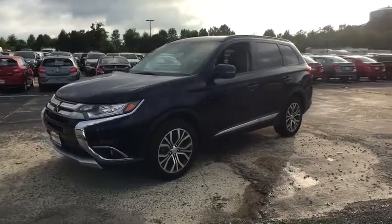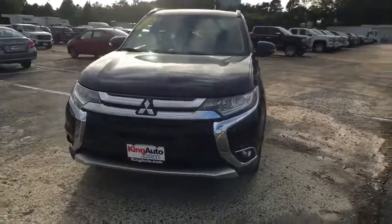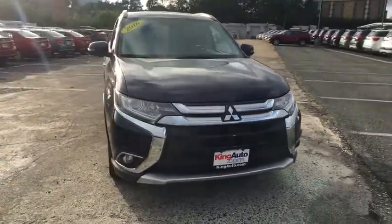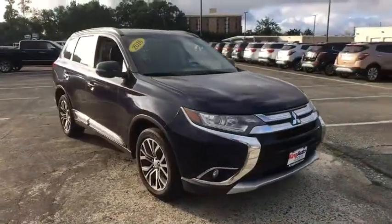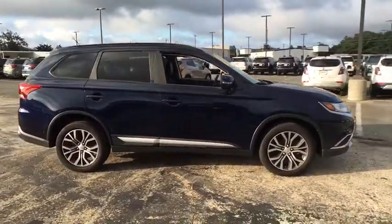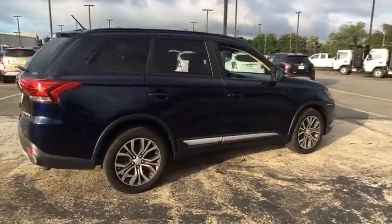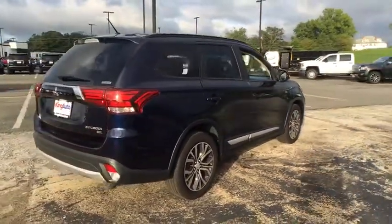A 2016 Mitsubishi Outlander — a versatile crossover with power to spare. Outlander boasts an upgraded level of interior comfort and advanced technological features to give you control over every element of your drive. With super all-wheel control and a five-star frontal and side impact crash test rating, peace of mind comes standard.